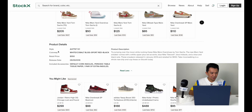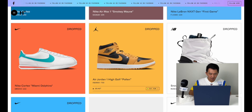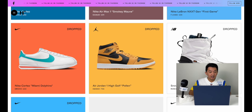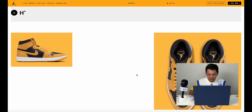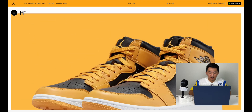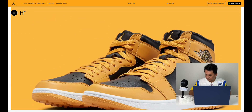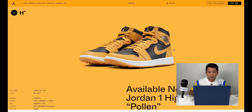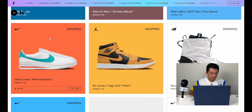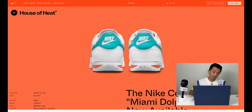The Air Jordan 1 High Golf Pollen is basically the Air Jordan 1 that dropped in 2021 converted into a golf shoe. With the golf line they add a 'bench up man' on the tongue. I prefer the low versions of Jordan golf shoes, but these are great as well.